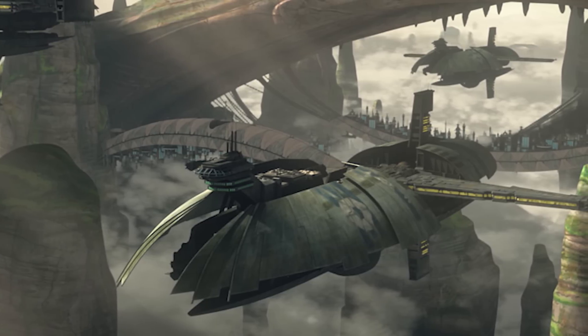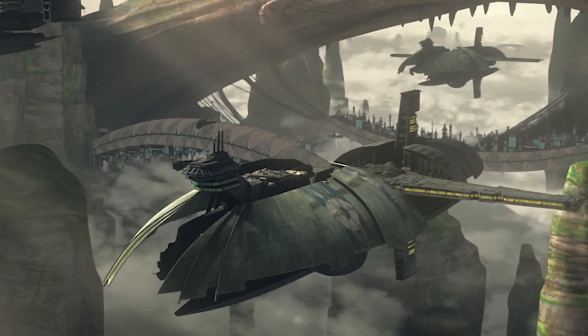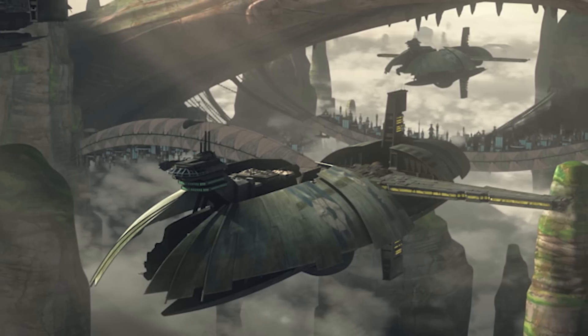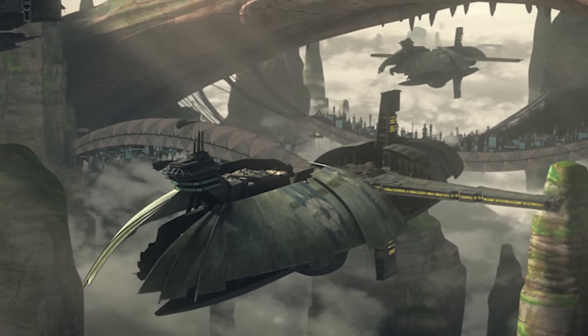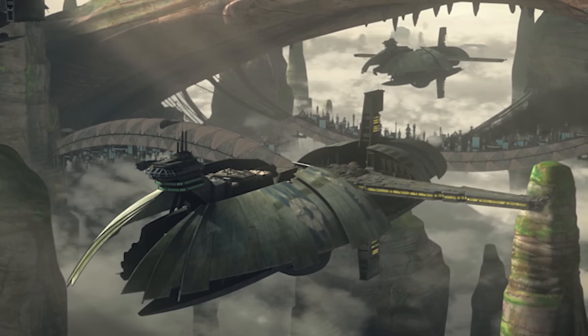The most ubiquitous warship of the Confederate Navy, the Hirsch Kessel Munificent Class Star Frigate, was designed to serve as the backbone of any Confederate fleet, working in groups to form a powerful bulwark at the front of any formation, and coordinating volleys of fire to break through the shields of powerful warships.